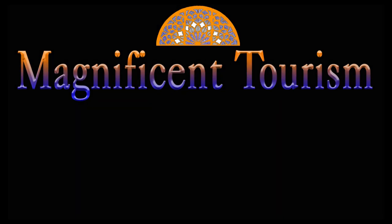Thanks for watching, I hope you enjoyed this episode. Let me know your opinion in the comment section. And if you would like, please subscribe to my channel and wait for new videos.